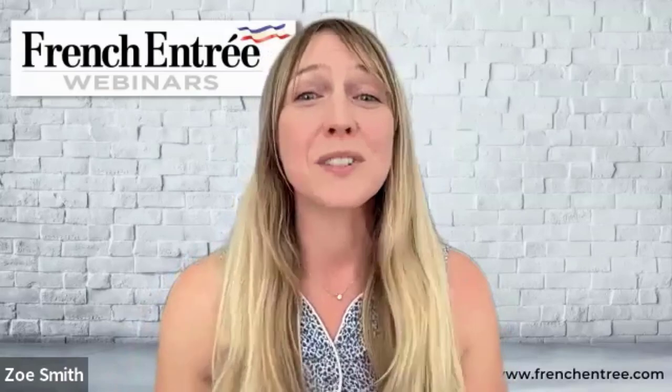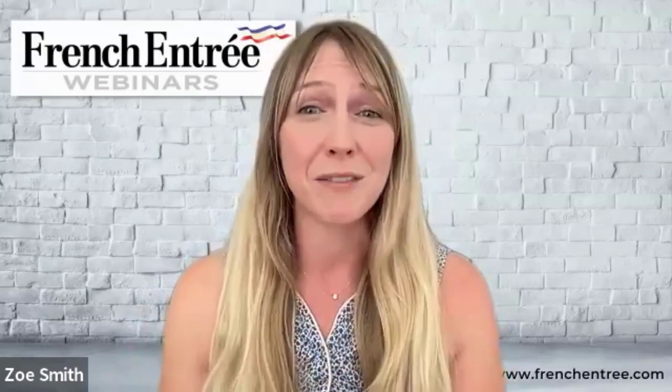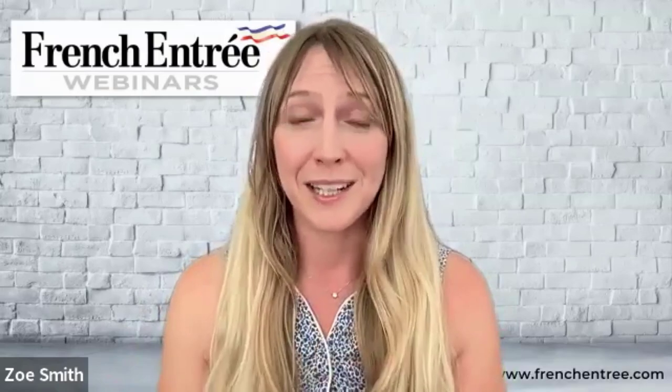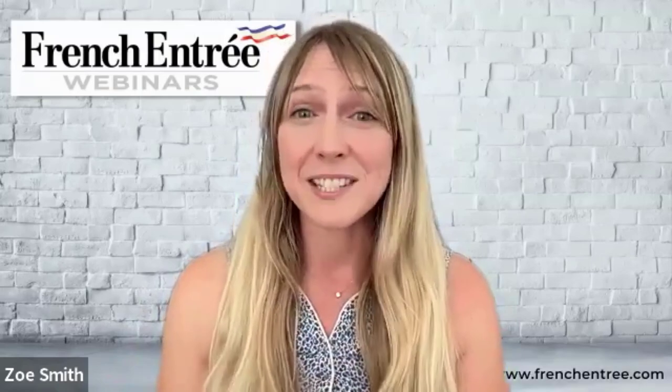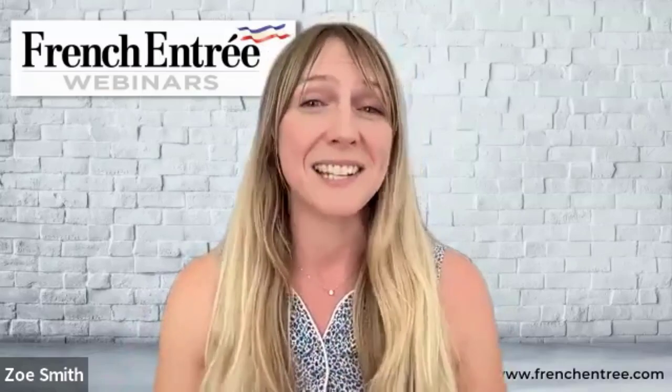If you are traveling to France and you want to know how to save up to 20% on almost all of the purchases you make while traveling, this video is for you. We're going to be breaking down exactly how to take advantage of VAT refunds, and you might be surprised to find out just how easy it is.